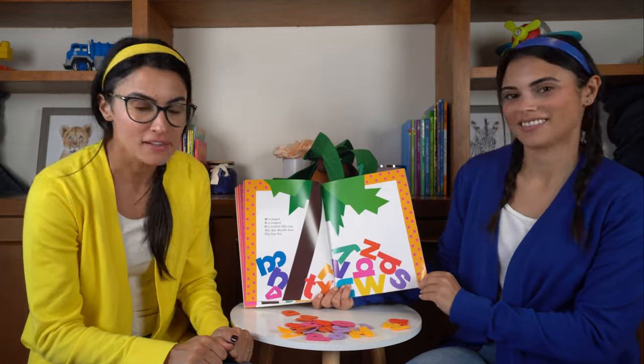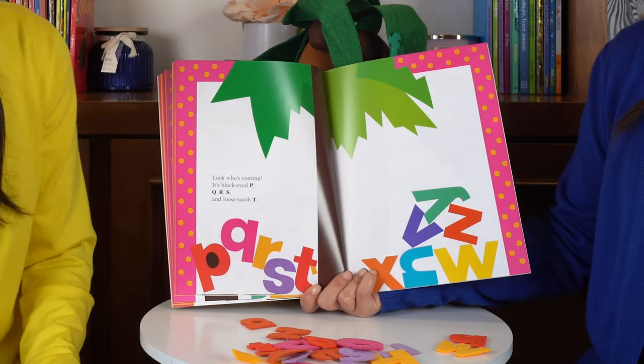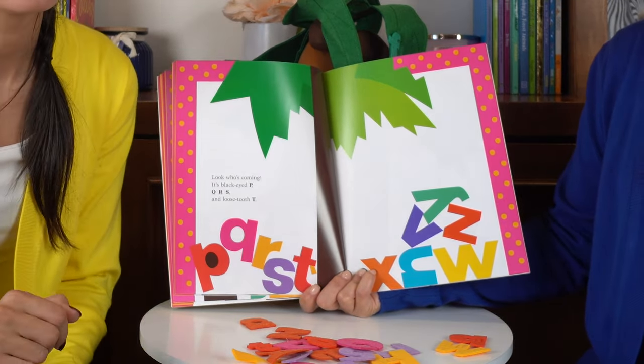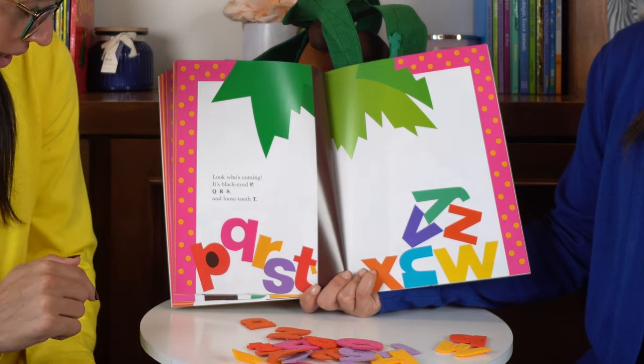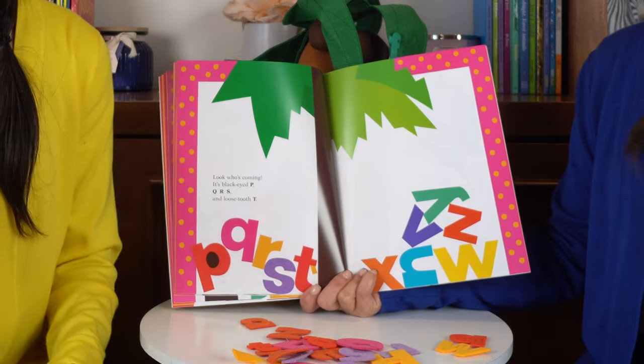Skit, skat, scootle, doot, flip, flop, flee. Look who's coming — it's black-eyed P. She must have gotten hurt. Q, R, S, and loose tooth T.